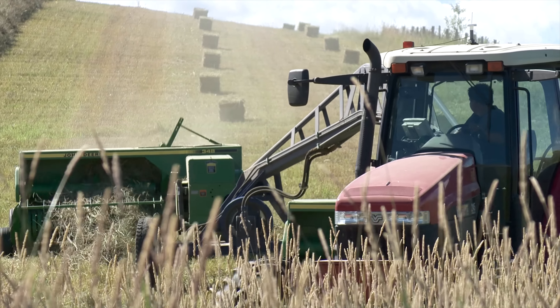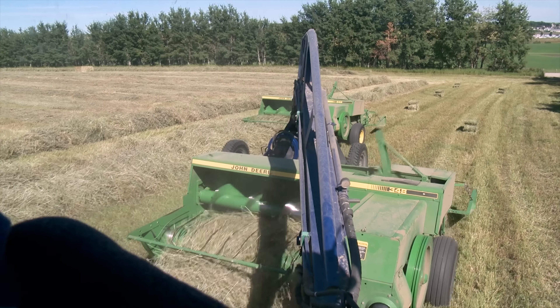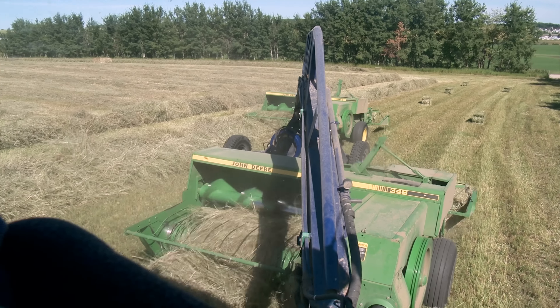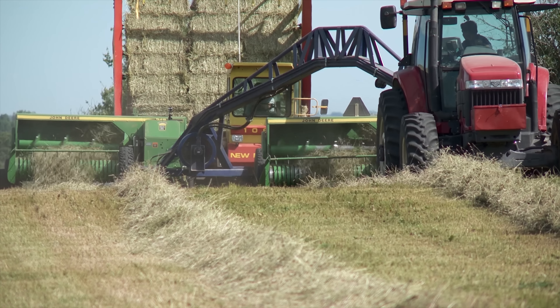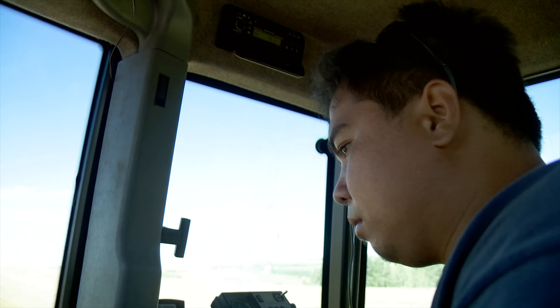Richard Hallett and his father Dale operate Hallett's Hay and Seed Farm near Carstairs, Alberta. They grow certified seed as well as high quality horse hay for sale and also run about 100 beef cows. Right now Richard is driving the bale wagon while their employee Jericho does the actual baling.